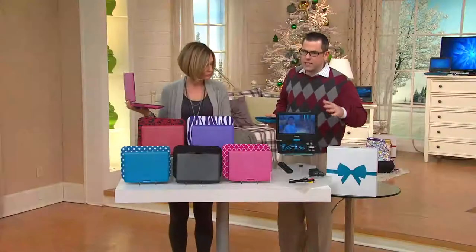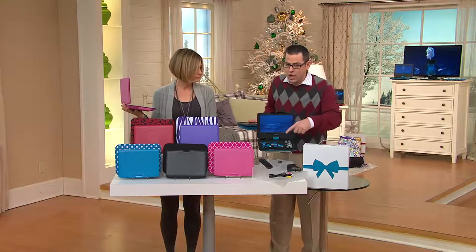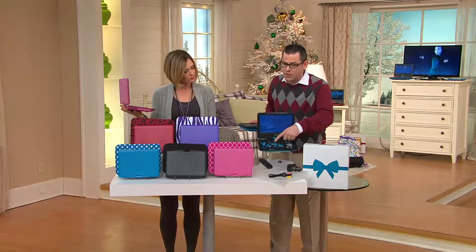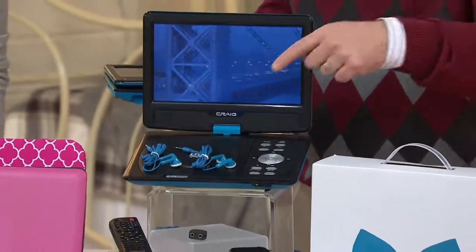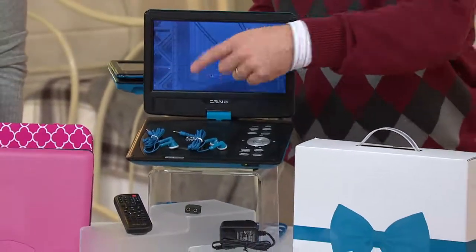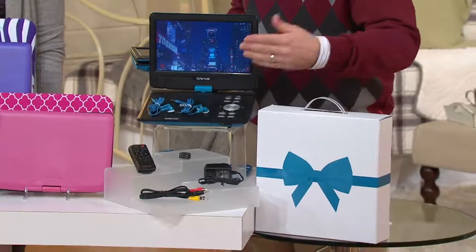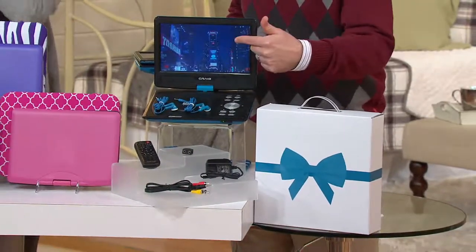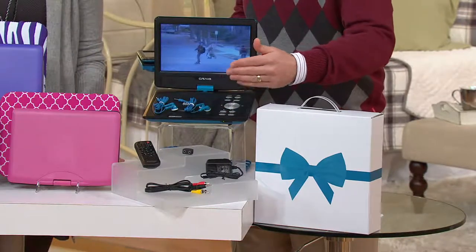We've listened for so many years hearing everybody, and we built everything we could think of into this great today's special value. You've got those matching earbuds — so when you see that fun pink or a purple zebra, you're going to get purple, pink, or black, whatever it might be. We've given you the splitter because you have two sets of earbuds, so it saves on fighting with that great 10-inch screen. You're going to be able to share it. We've given you the remote control.